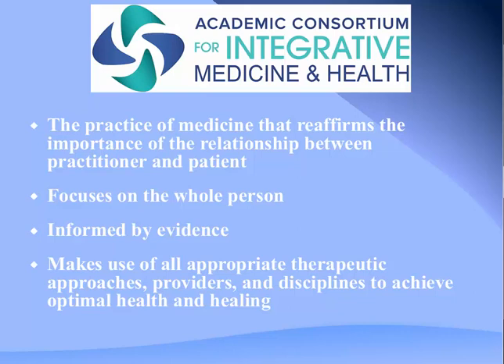Integrative medicine is significantly different. A widely accepted definition from a consortium including Harvard, Mayo Clinic, Duke, and over 50 major institutions defines integrative medicine as that which reaffirms the relationship between practitioner and patient, looks at the whole person, is informed by evidence, and makes use of all appropriate therapeutic approaches, providers, and disciplines to achieve optimal health and healing. What differentiates this is that it must be evidence-based and only use appropriate therapies—not everything available, but what's most appropriate based on the evidence.